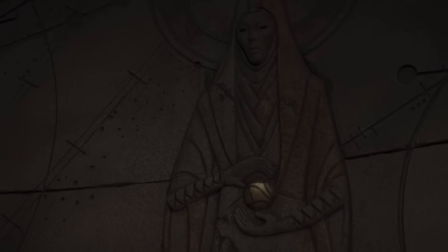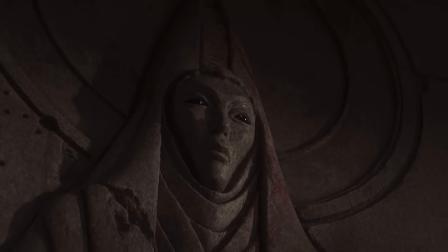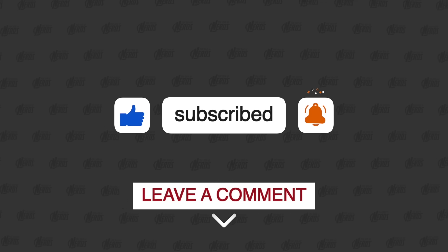It just seems like this is a ripe new area of lore that we can explore together, and I'm super hyped about it. I hope you're having an awesome and nerdy day, and I'll see you in the next video.